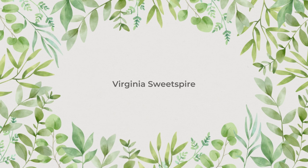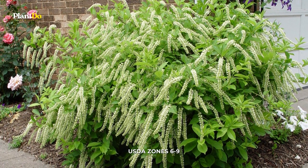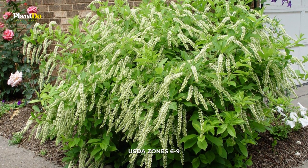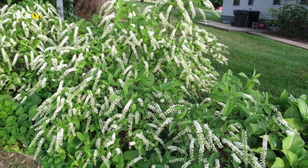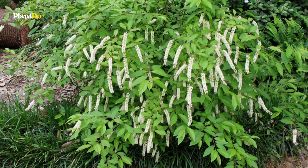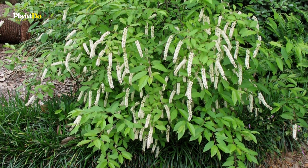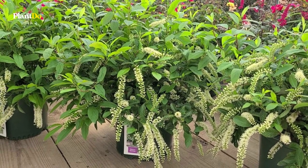Number 6: Virginia Sweetspire. Once mature, Virginia Sweetspire is a fairly drought-tolerant shrub. Although this bush is named for the spire of white flowers it bears in spring, many gardeners grow it solely for its fall foliage color. As such, consider it as an alternative to burning bush, an invasive plant.